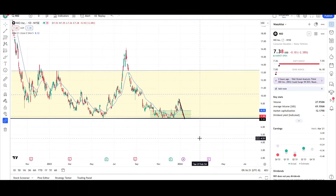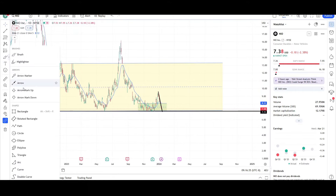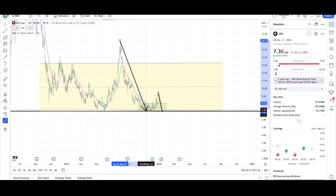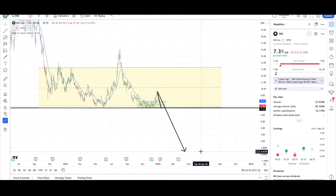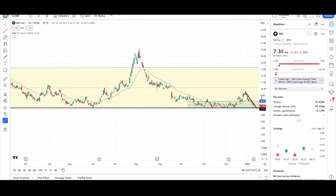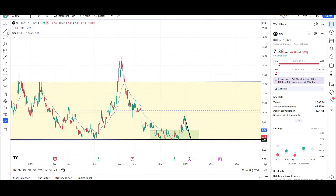Maybe we make another large leg down in the future — that would be really bearish. This is one leg right over here. If we do make another large leg down, where would that take NIO? It would take it to the sub-one dollar level. I don't think that's going to occur, but we'll see.